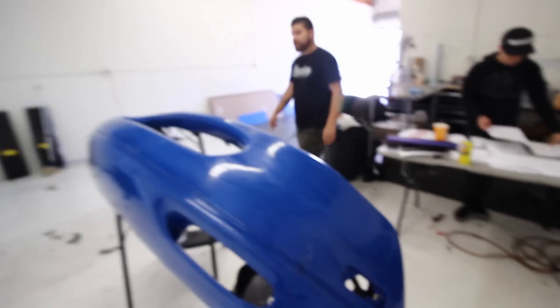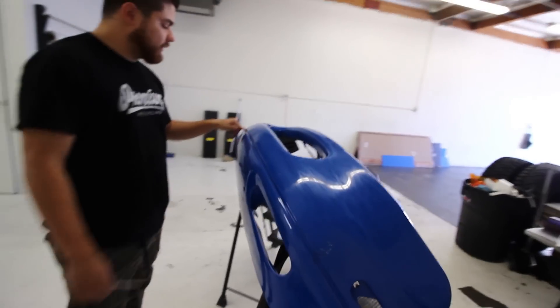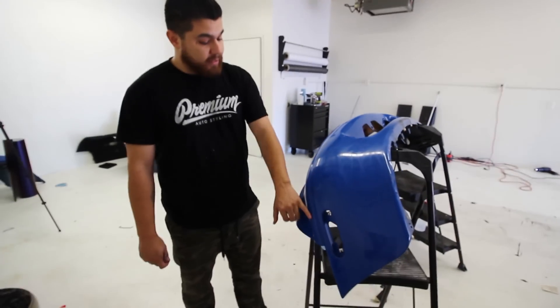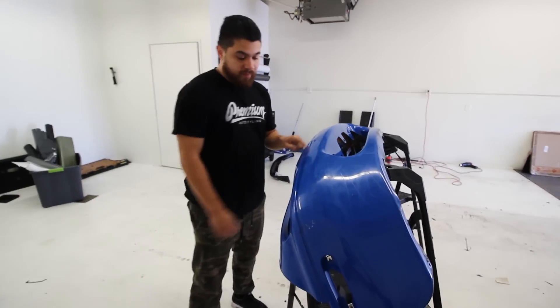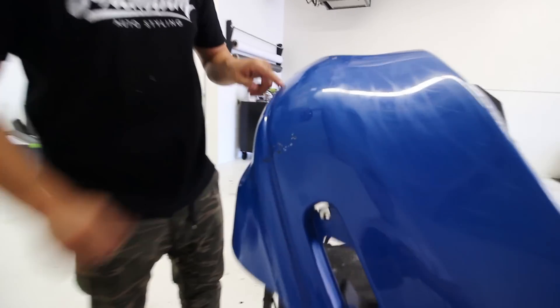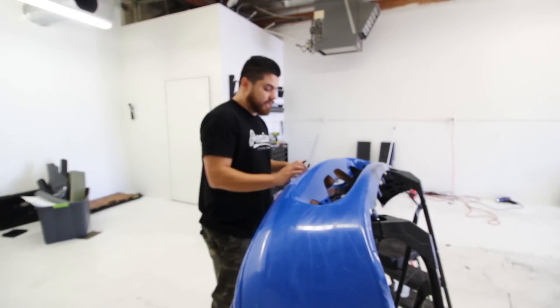We're measuring out everything we need for the sides because we're wrapping this in two pieces. We're going to utilize the split we have here. What I don't want to do is use all one piece like we normally would because of the tension that's going to happen here. This is kind of a deep crevice, and on top of that there's a little damage in this crevice. So we're going to put a seam — it's going to hide, so nobody can see it.